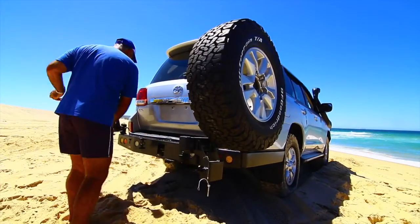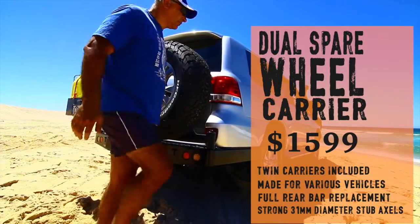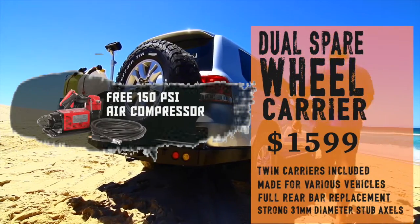How about protecting your rear end as well as carrying those spare tires with a dual spare wheel carrier? Normally $19.99, yours for $15.99 with a free air compressor.